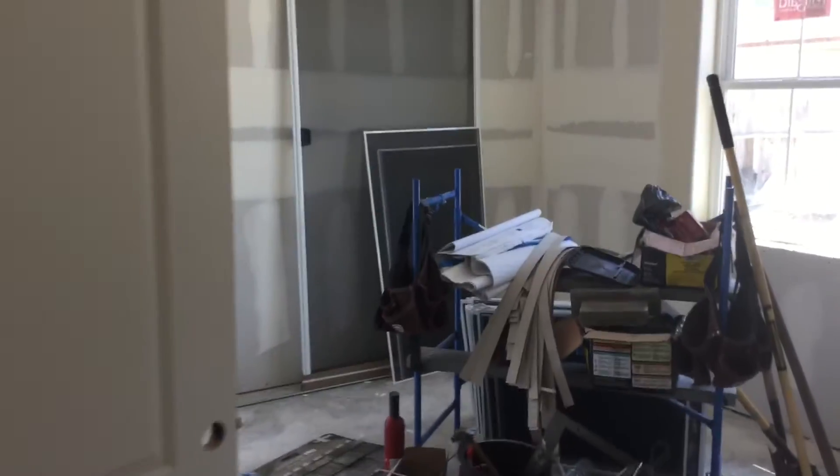This is the laundry room. There's a little space here for devotionals. And this is the downstairs bedroom and bathroom — this bathroom is going to be fully ADA.